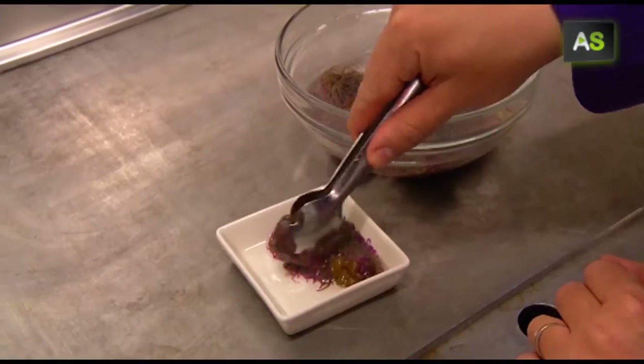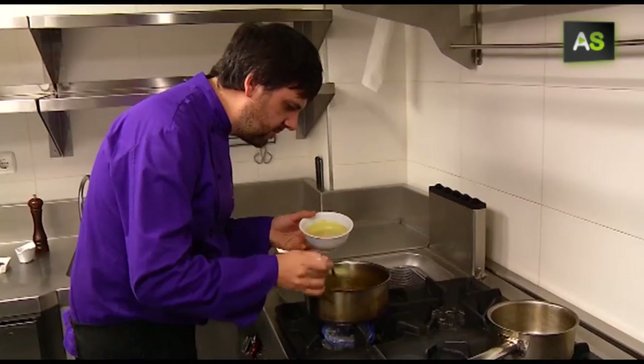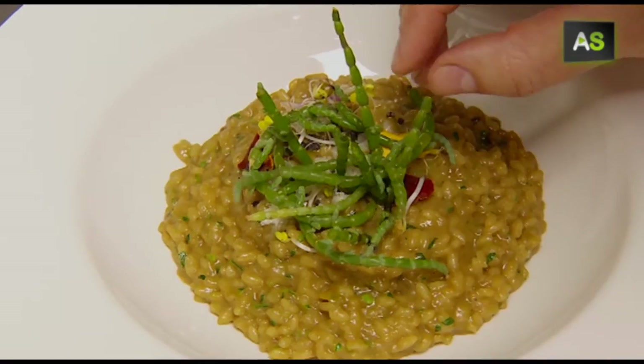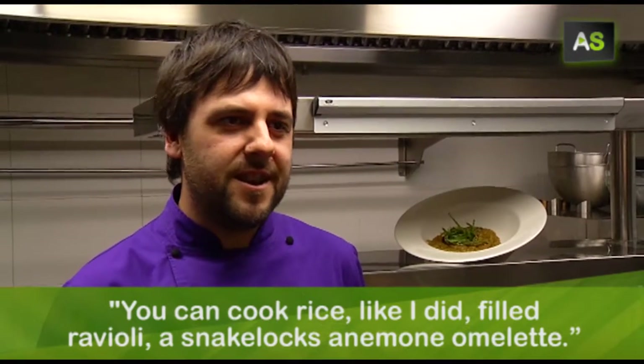One of the goals of this sustainable initiative is selling these products to restaurants. This one in Granada is an example where they use them to cook a thick rice with snake logs anemone and sea asparagus. You can make rice, raviolis, and tortillas.